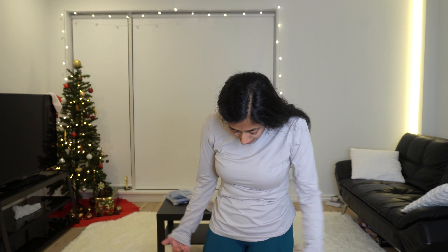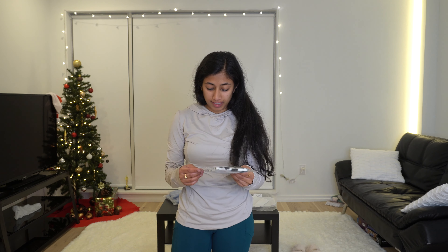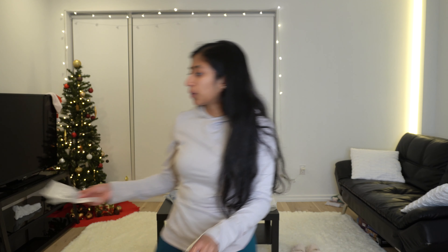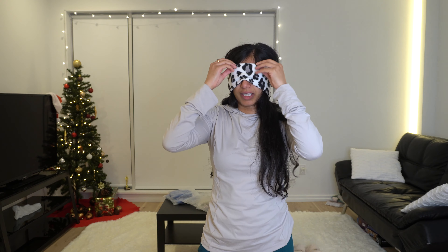Yeah, I really like this top and these pants. This also came with this little guy — like a sweatband almost, an ear warmer. I think this outfit is designed for running outdoors or something.